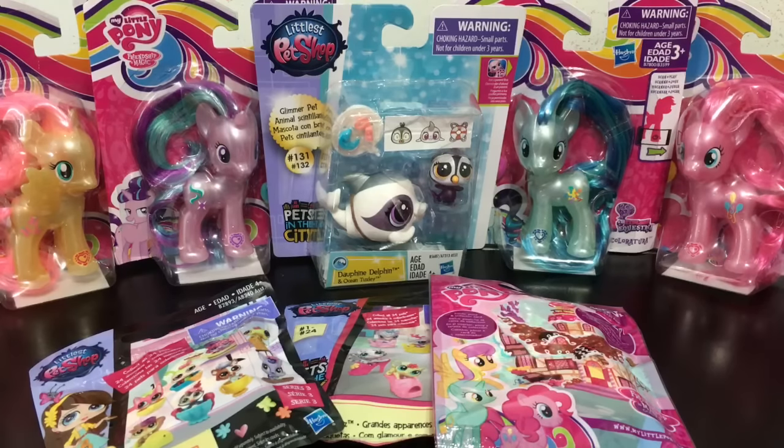Hey everybody, it's Blue Ducky and welcome back to another episode of Pets and Ponies. In this episode we have a lot of ponies and Littlest Pet Shop pets to open up — three blind bags in total: two Littlest Pet Shop blind bags and one My Little Pony blind bag.